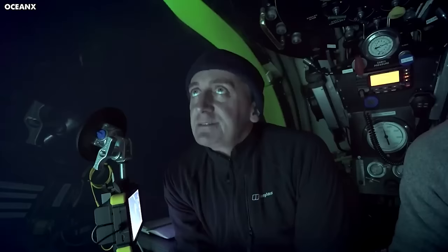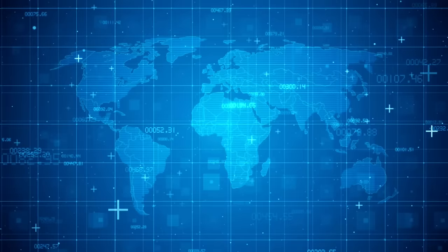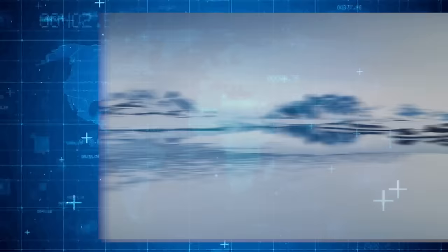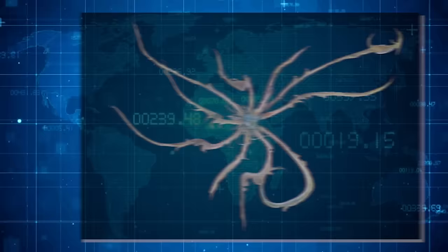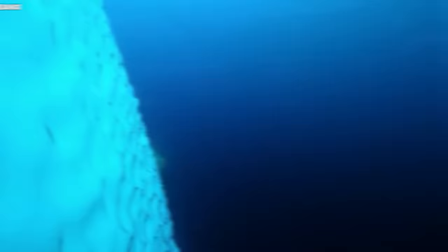In recent times, there have been some wild stories going around about a strange being known as Organism 46B. According to these tales, Russian researchers stumbled upon this creature. Organism 46B is said to be a gigantic squid-like creature stretching out to about 10 meters long with 14 limbs, living in a remote lake buried deep under Antarctic ice, a couple of miles below the surface. Some people claim it can change its shape, move its limbs, show remarkable intelligence, and release a toxin that paralyzes its prey up to 45 meters away. However, there is a lack of concrete evidence.